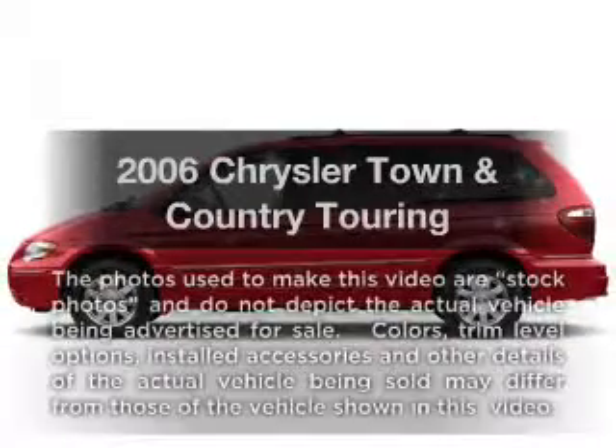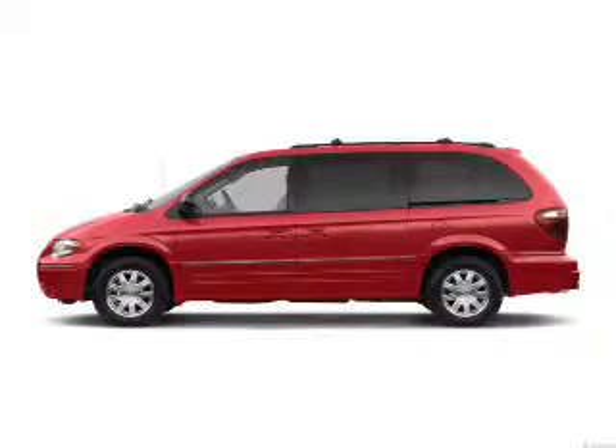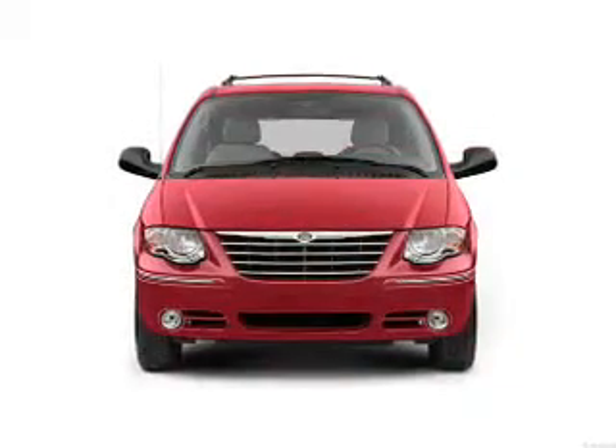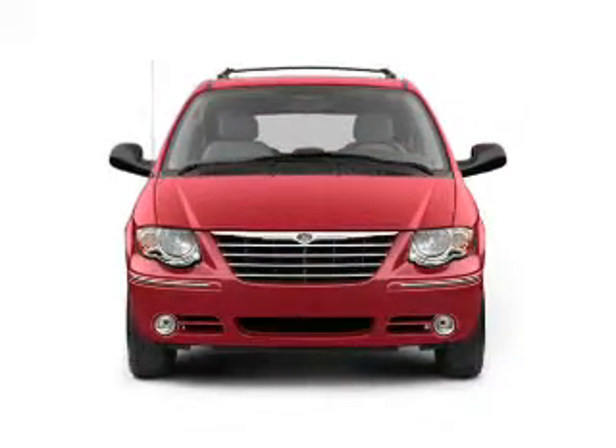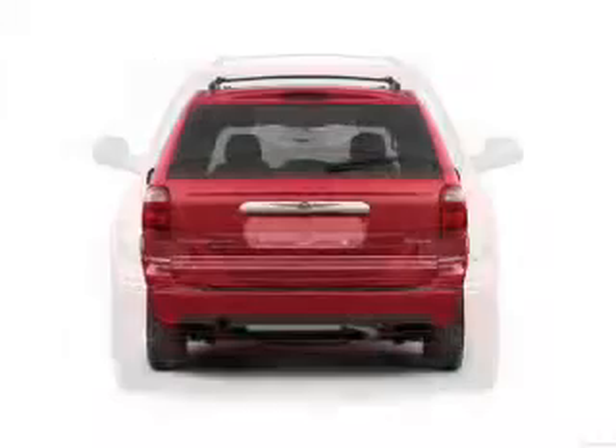Check out this 2006 Chrysler Town and Country. If you're looking for a first-rate auto, this one could be yours today, with a solid six-cylinder engine connected to a smooth-shifting automatic transmission. Premium wheels give a more luxurious look.